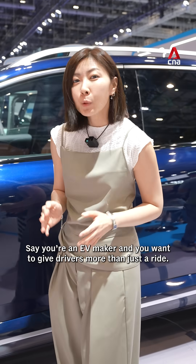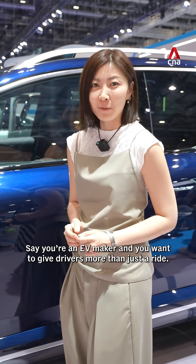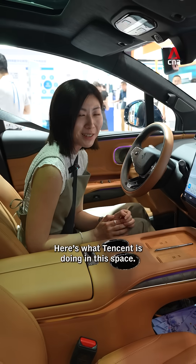Say you're an EV maker and you want to give your drivers more than just a ride. Here's what Tencent is doing in this space. Watch this.